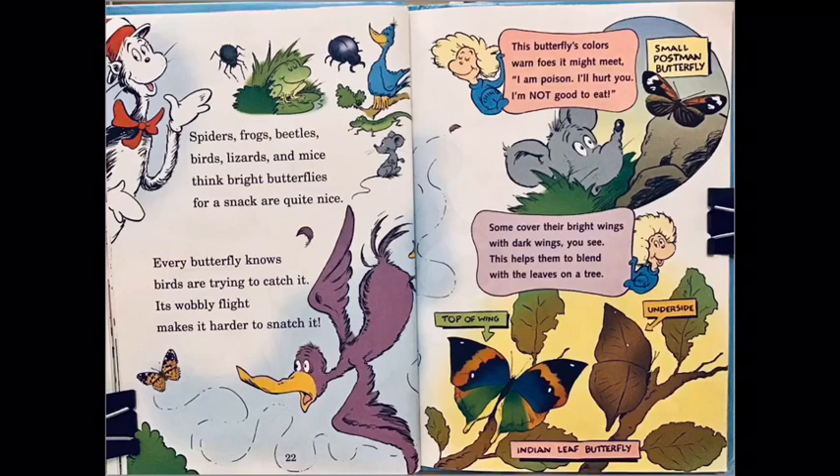Spiders, frogs, beetles, birds, lizards, and mice think bright butterflies for a snack are quite nice. Every butterfly knows birds are trying to catch it — its wobbly flight makes it harder to snatch it. This butterfly's coloring fools enemies it might meet: 'I'm poison, I'll hurt you, I'm not good to eat.' Some cover their bright wings with dark wings, you see — this helps them to blend with the leaves on the tree.